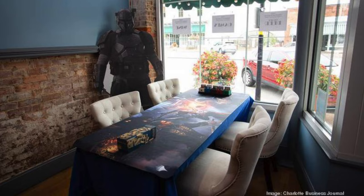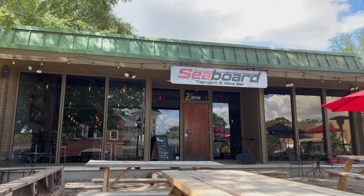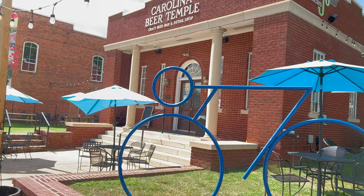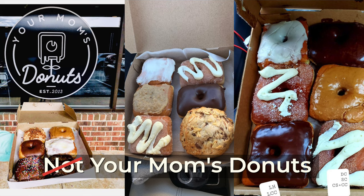The standout for me was probably Temple's Edge Comics, which I believe is new there. They offer comics, board games, and craft beer all inside — I mean, how can you beat that? Right up the street you have Seaboard, which is a great wine bar and tap room. And then just beyond that, you have Carolina Beer Temple. You cannot miss going a little further up the road to Not Your Mom's Donuts — these things are ridiculous.